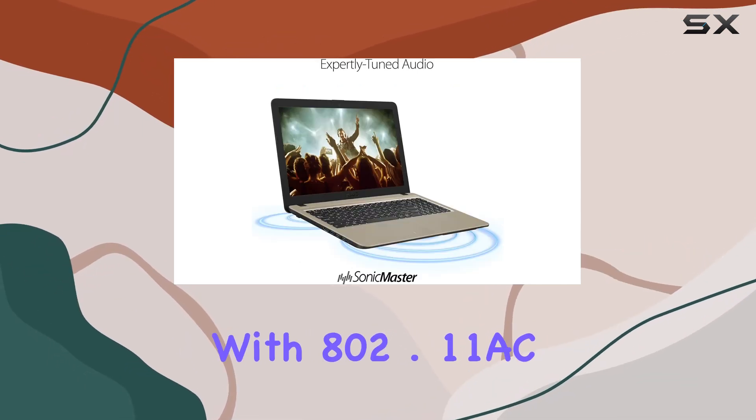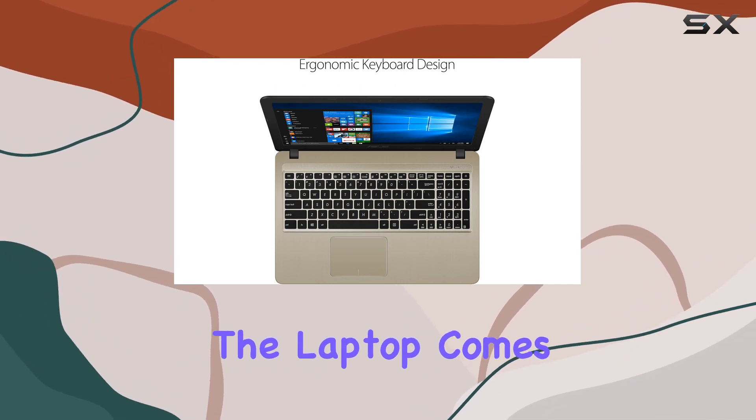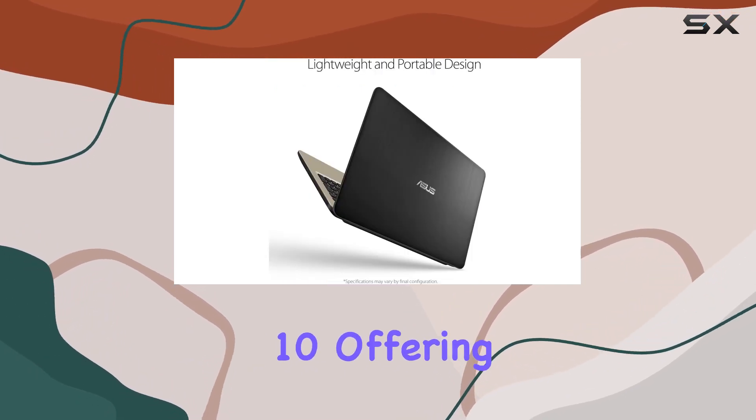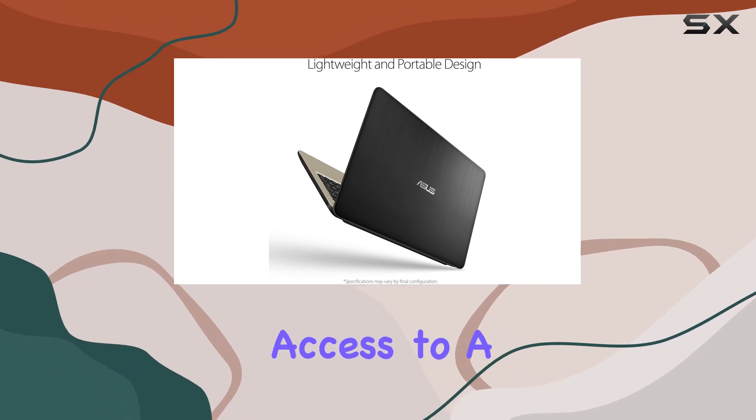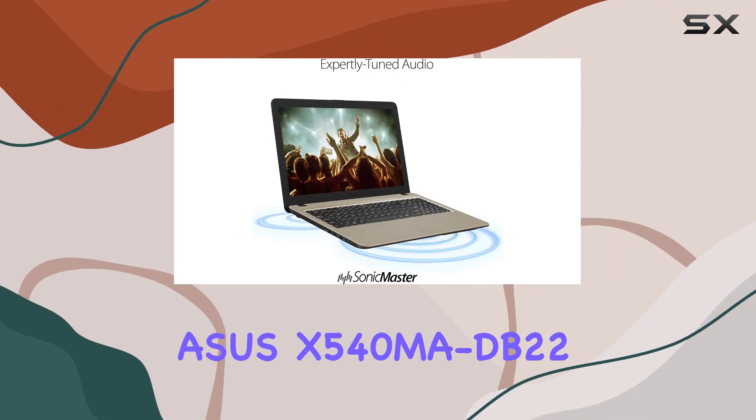Stay connected with 802.11ac Wi-Fi and enjoy the convenience of the ergonomic chiclet keyboard. The laptop comes pre-installed with Windows 10, offering a user-friendly interface and access to a wide range of applications.